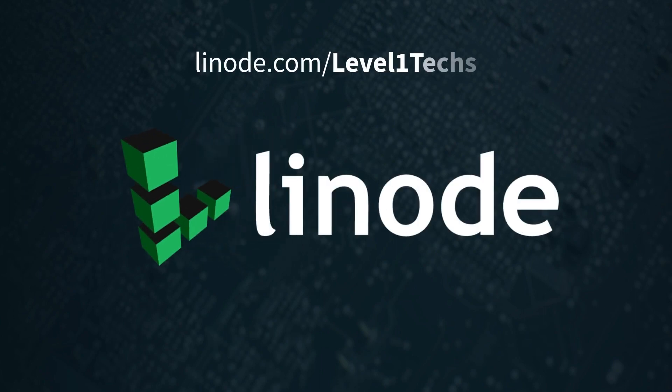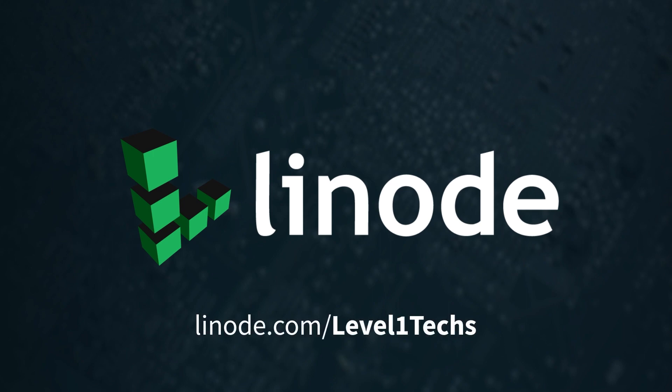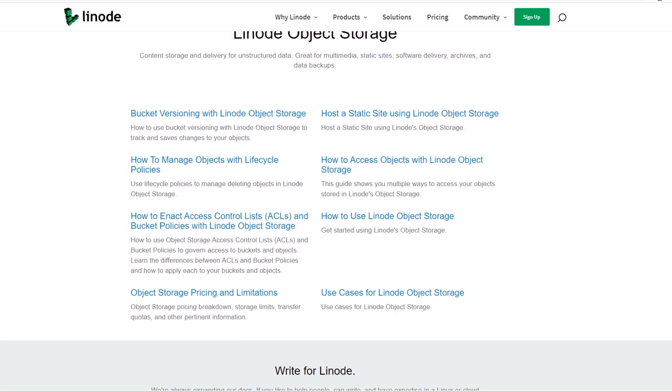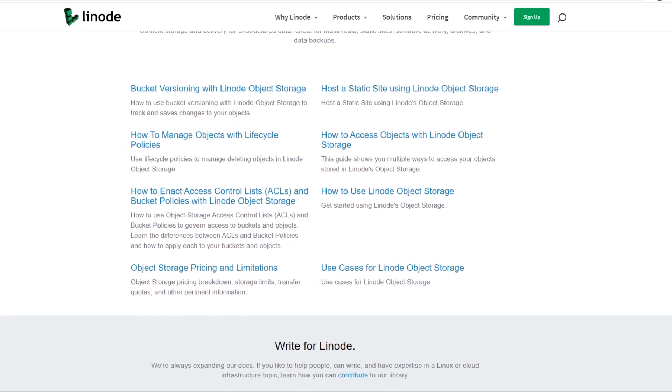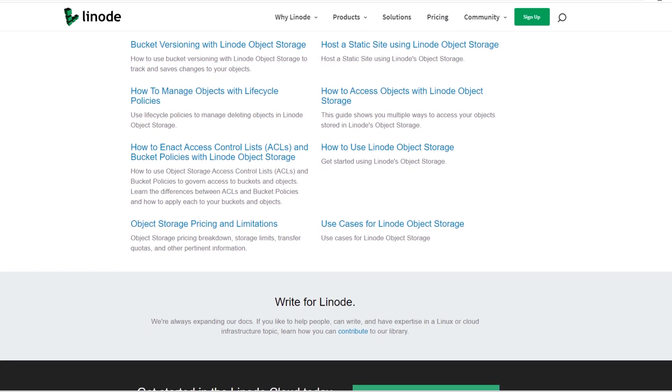This episode is also brought to you by Linode. There's never been a better time to try Linode — they've got a new promo going on, link below at linode.com/level1tech. The promo is free static object storage, a new service from Linode. It's like Amazon's S3 — you can host static files, use secure S3 buckets for backups, create encrypted backups where only you have the key. You don't need a server for it.